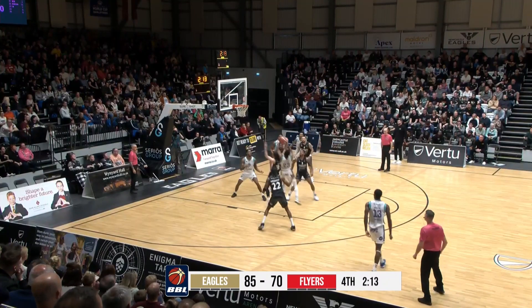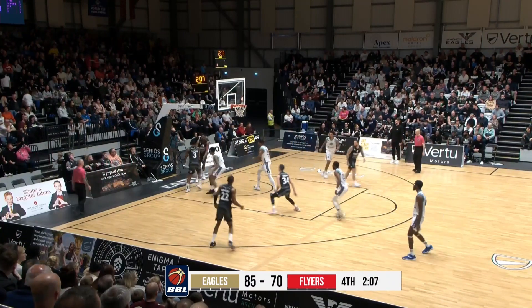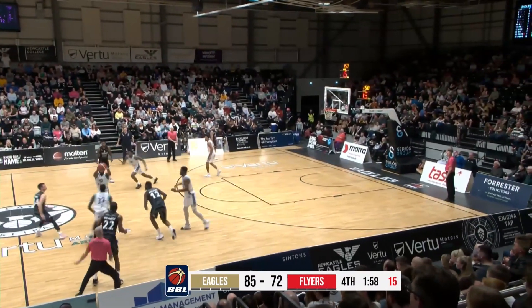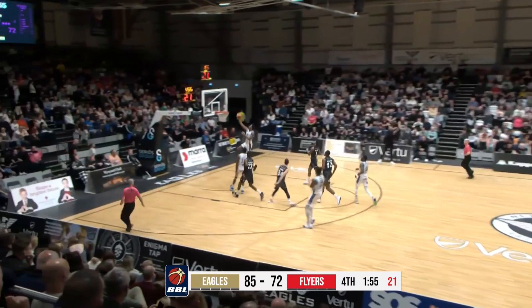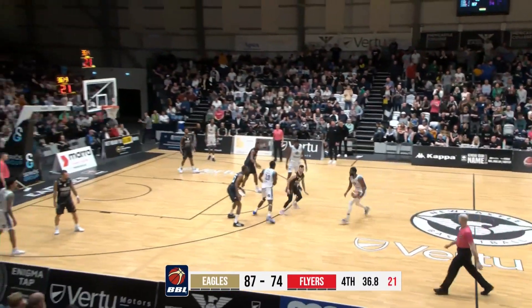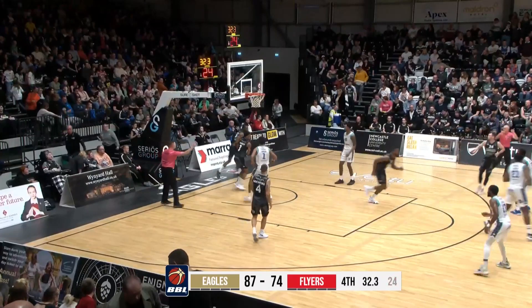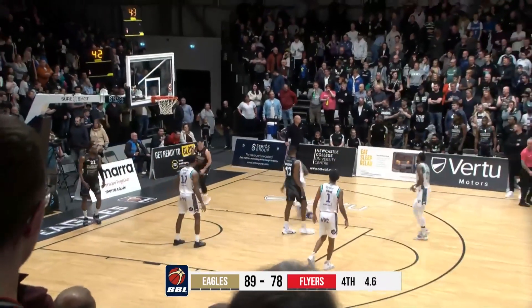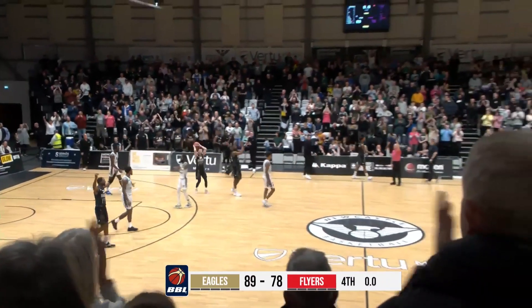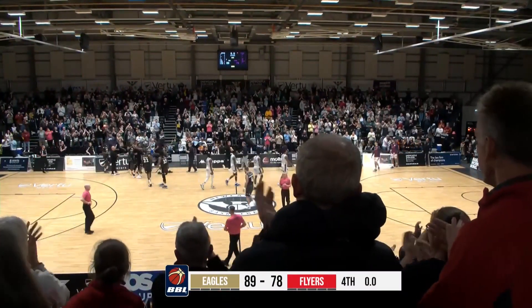Thomas Bell the Third — his three-point shot is off, but great offensive rebound. It's a crazy game — they're racking up so many offensive rebounds. Great steal by Thomas Bell, four quick points, Eagles fans on their feet. Bell the Third — they've made it one at Virtual Motors Arena. Your visitors, the Bristol Flyers. But the Eagles have won their first game in the league this season, 89 points to 78.